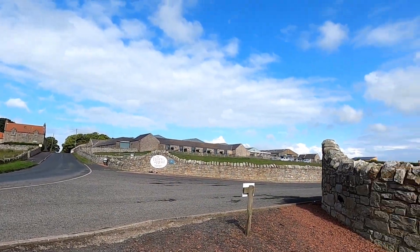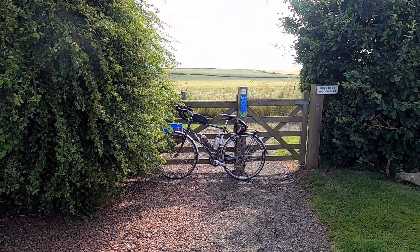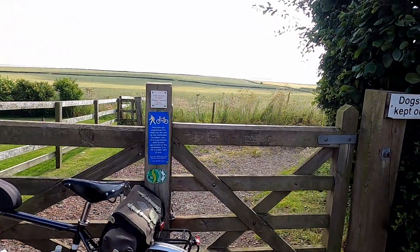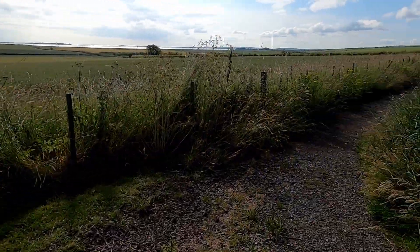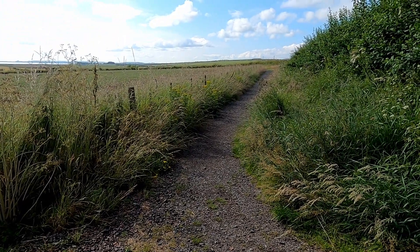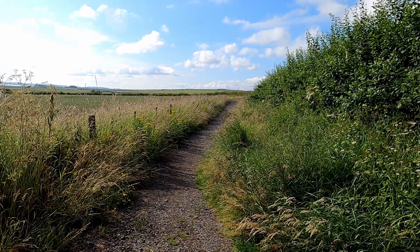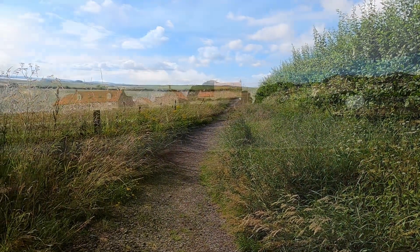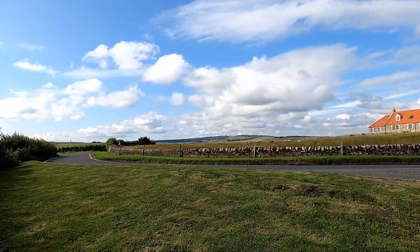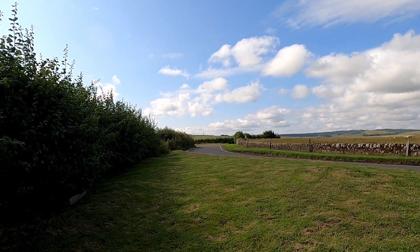Just after the barn at Beale is the entrance to the cycle path leading down to the causeway. As you can probably see, it's just a gravel path — not particularly good for road bikes — and it does get a bit rougher further down. So my view is to carry on down the road to the causeway and just beware of traffic.